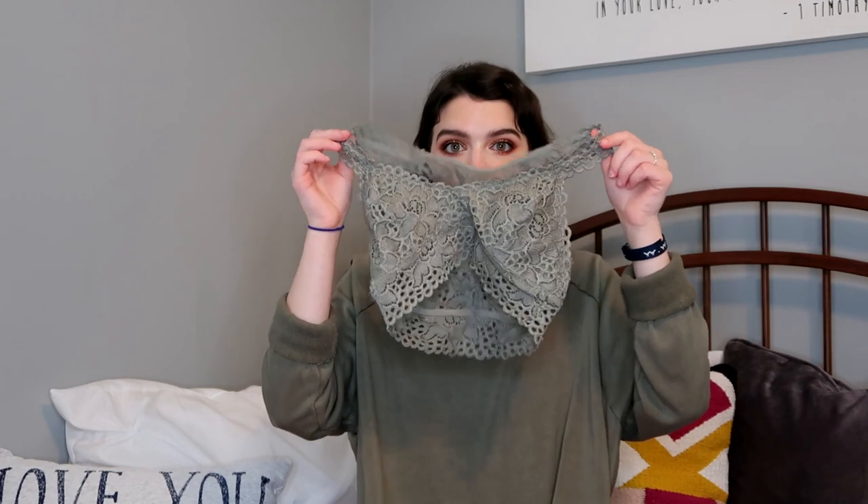They have all sorts of colors. I have a blue and green one with my older bralettes, and I literally wear them all the time. I just don't wear bras — I wear bralettes. So I wanted to get ones that are neutral.